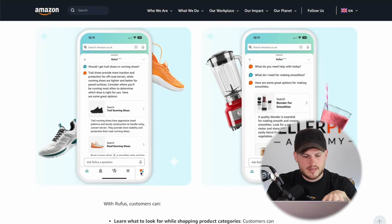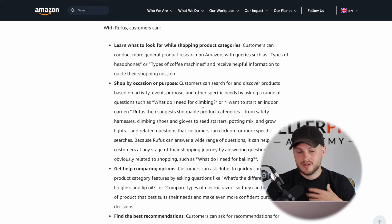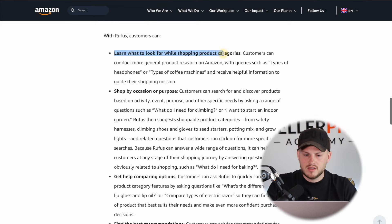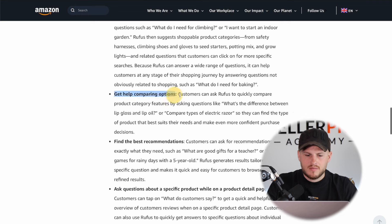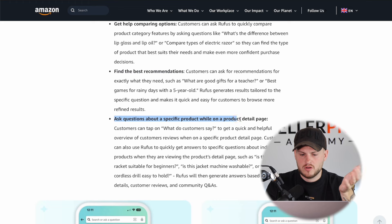If you're in the beta testing for the UK or if you're a US buyer, on the bottom right-hand side of the screen you'll see the little icon where you can open up the Rufus conversation. You can literally just have conversations with it. This is taking shopping to the next level because you're essentially getting an online personal shopping assistant that knows everything. Once more people use Alexa to have proper conversations about what products to buy rather than just buying Amazon's choice, people are going to use that a lot more, and the uplift in sales from Alexa customers could be ginormous. Customers can learn what to look for in product categories, shop by occasion or purpose — great for when you need to buy your dad a birthday present — get help comparing options, find the best recommendations, or ask specific questions about a specific product.